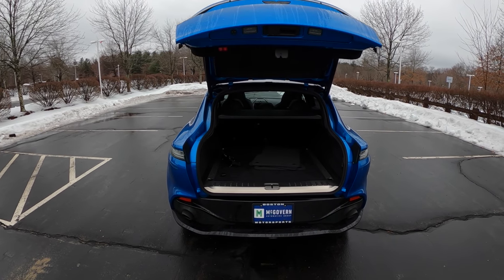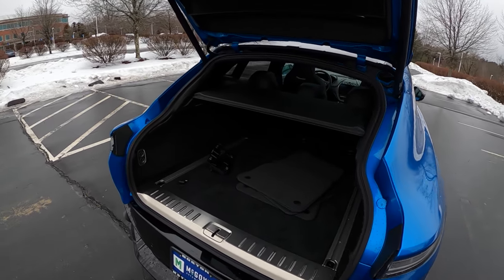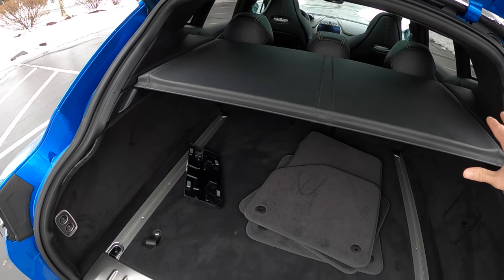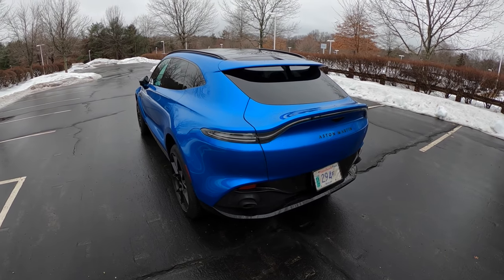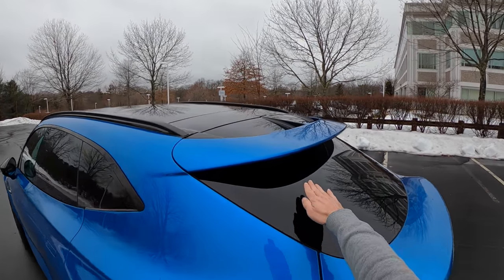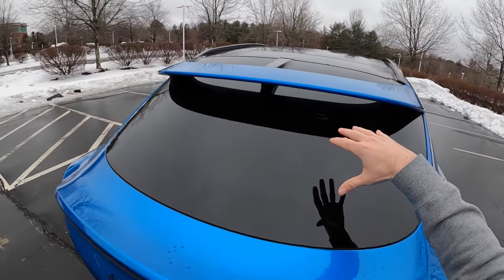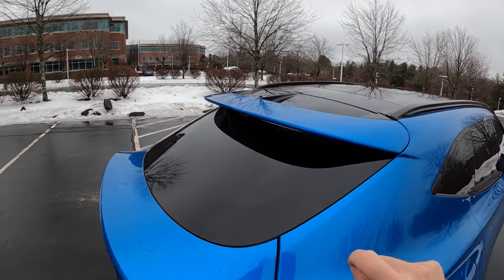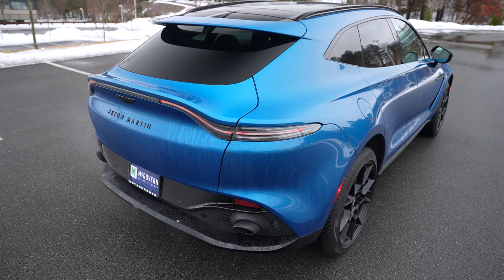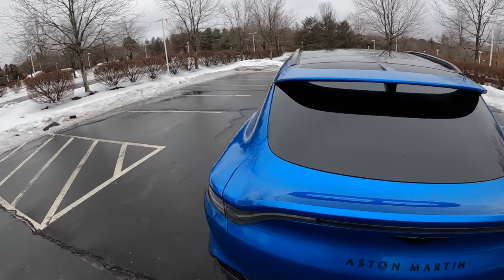Out back we've got a big hatch with a kind of funky opening — everything is a little different on the DBX. Because it's an Aston Martin, there's leather littered all over the place. There's always something to look at, whether it's the shape of the wheels or this funky spoiler. It does not have a rear wiper — Aston Martin said they don't need one because the aerodynamic design is meant to wash away any water. It probably doesn't help you in the snow, but we'll take their word for it.